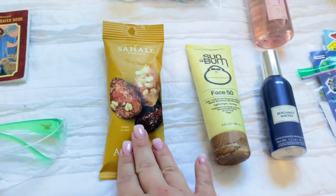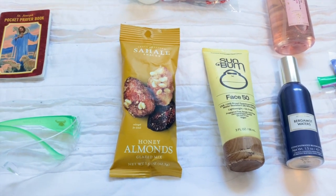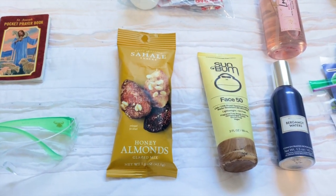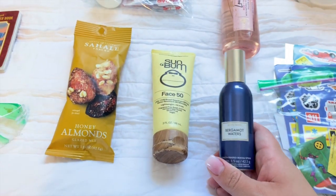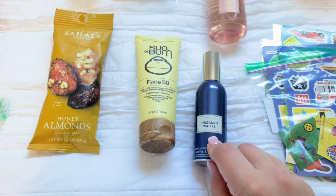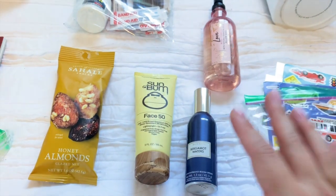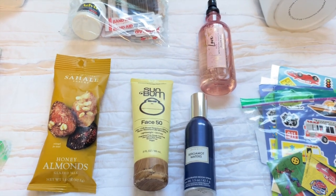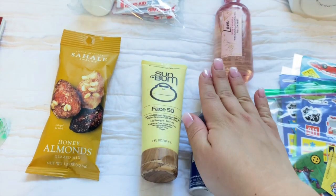Always keep snacks on you — you never know when you won't be able to get to the EMS room at the hospital or a 7-Eleven. I also always like to have something that smells good, either something more masculine or something super feminine — just something to make the area smell better, especially after a nasty call when you have all those smells in the air. It's really nice to be able to spray something and have it go away.